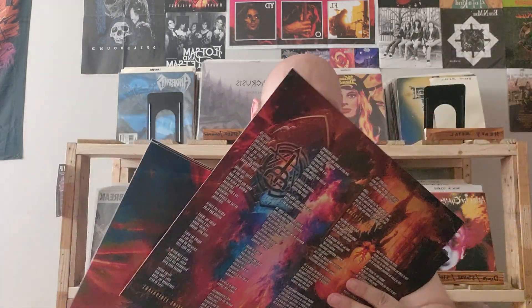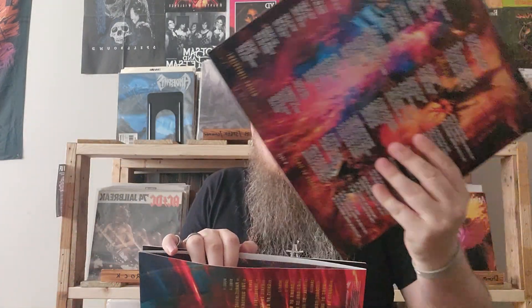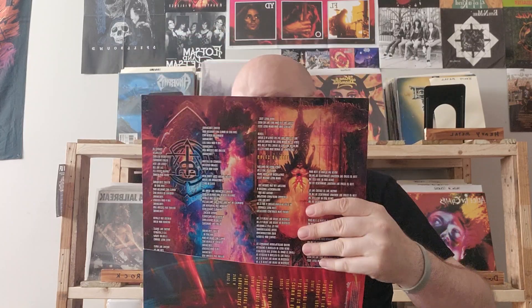So, got the new Judas Priest. Judas Priest is the band that I have the most records for, and I believe this would be number 14, if I'm not mistaken.